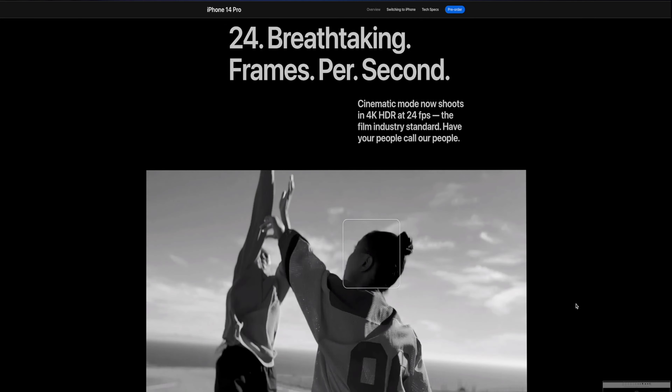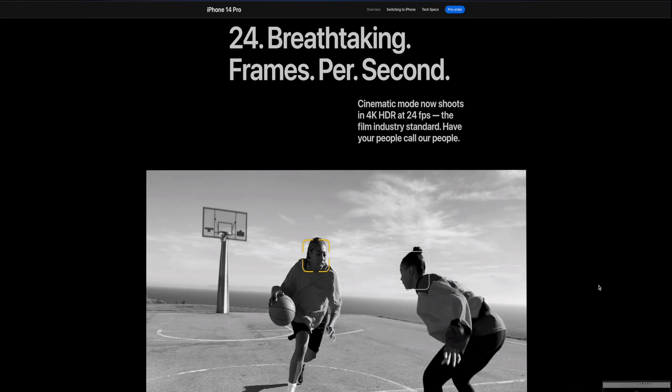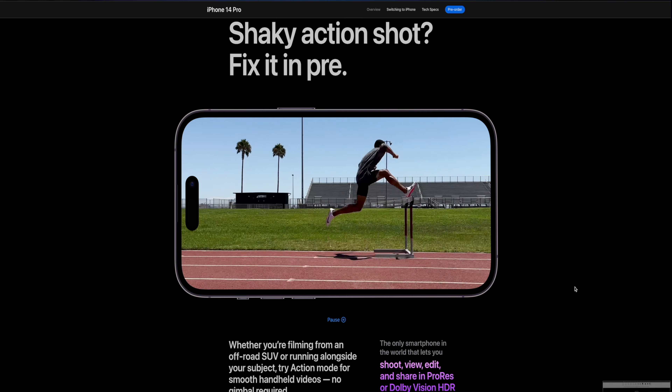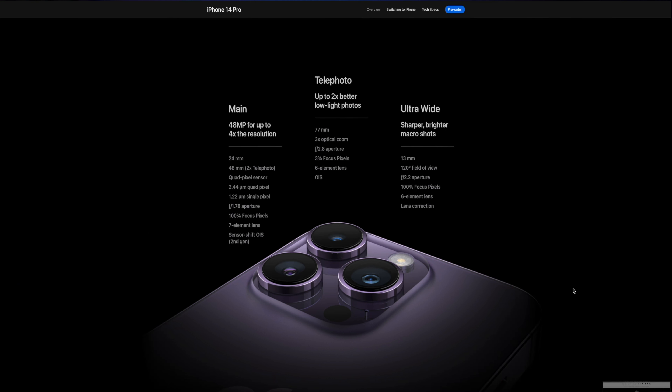The next big thing I'm looking forward to is the cinematic filming on the new camera setup with this gimbal-like movement — I think it's called action shots or something like that. I'm looking forward to giving that a try and seeing how it works out. I think this camera system will probably go into 2023 as one of the top two camera systems, but I don't want to say it's number one until Samsung takes their shot in February when the Galaxy S23 Ultra comes out. Also, the 48-megapixel sensor is a welcome change from the three 12-megapixel sensors they've had for the last few iterations of the iPhone.